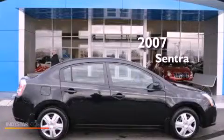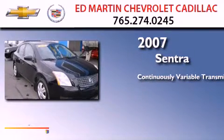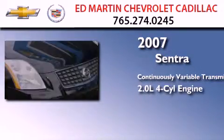This is a 2007 Nissan Sentra. This four-door sedan has a continuously variable transmission and an inline four-cylinder engine.